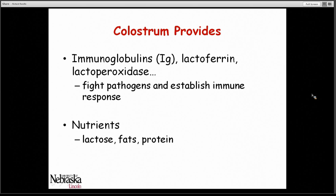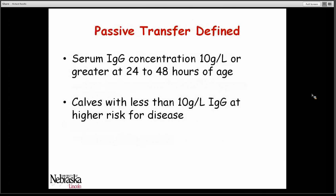Colostrum provides immunoglobulins as well as other components that help to fight pathogens and establish immune response in these calves. In addition, colostrum provides nutrients such as lactose, fats, and proteins. When we determine whether calves have had adequate protection from colostrum, we can measure IgG concentrations at 24 to 48 hours of age. Concentrations greater than 10 grams per liter is considered adequate passive transfer, while calves with less than 10 grams per liter of IgG are at higher risk for suffering from disease.